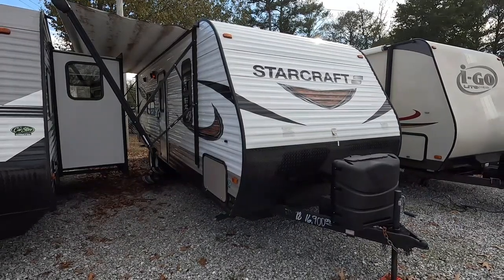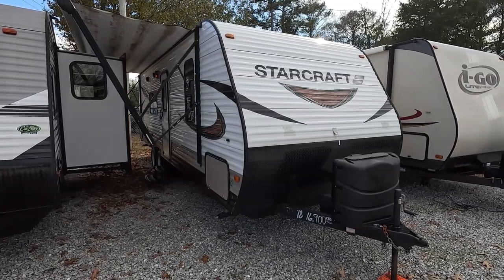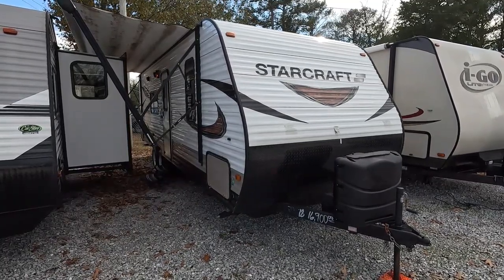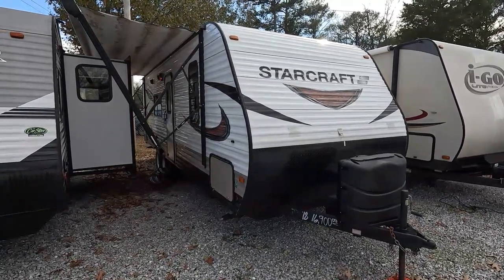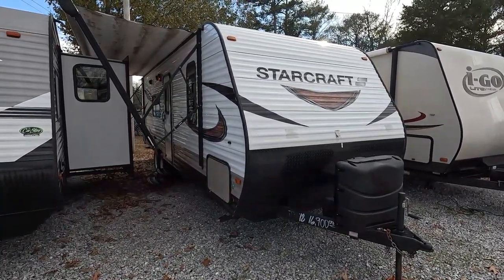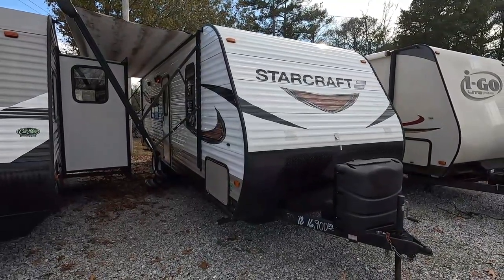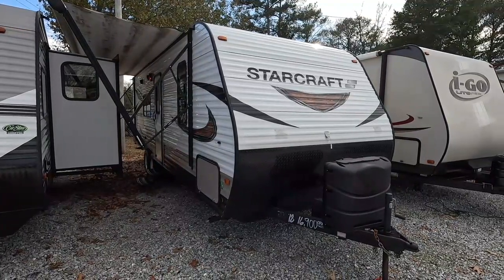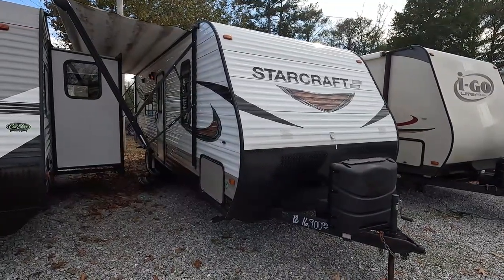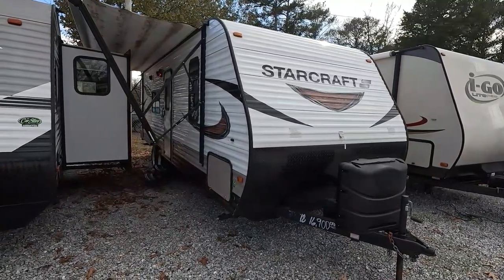Good afternoon folks, Big Bo with RVs with Big Bo at Parkway RV Center. Got another nice little travel trailer we're going to view today — a very affordable option for those of you wanting a late model camper but not wanting to break the bank or get a really high payment. Today we're looking at a 2018 Starcraft Autumn Ridge Outfitter Edition, model 26BH.